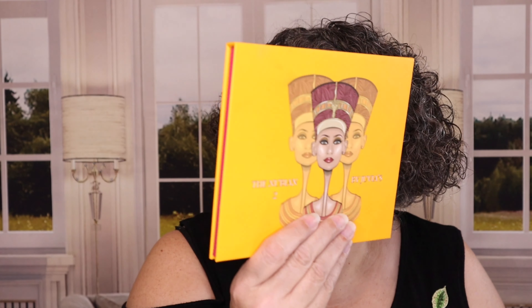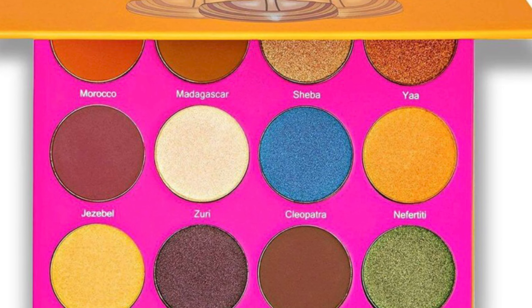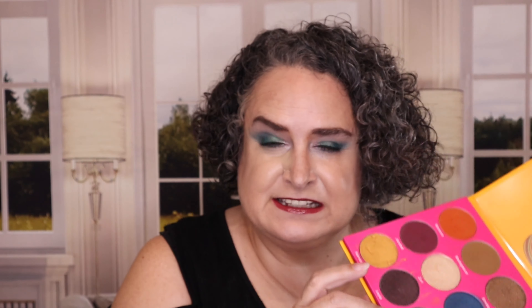I want to welcome anybody who is new here. Thank you so much for checking us out. Every month I do an eyeshadow palette giveaway — for the month of September it is the Juvia's Place Nubian 2 palette. If you look in the description box down below under current giveaways, I'll take you to the video that talks about how to enter this one as well as all my other current giveaways. Giveaways are really easy — just be subscribed to the channel and watch the videos in their entirety.